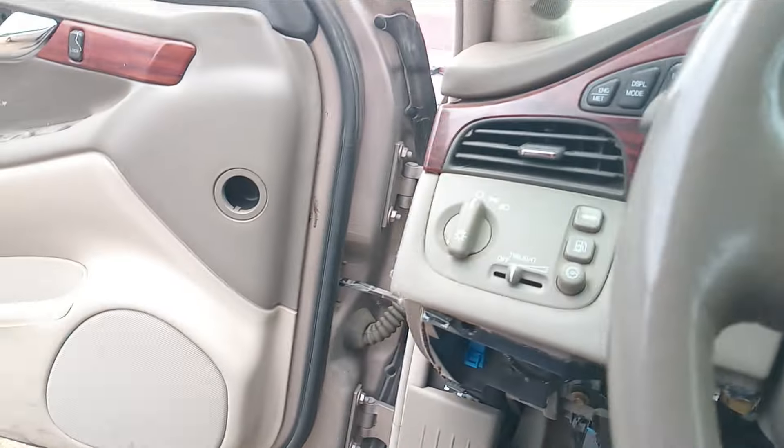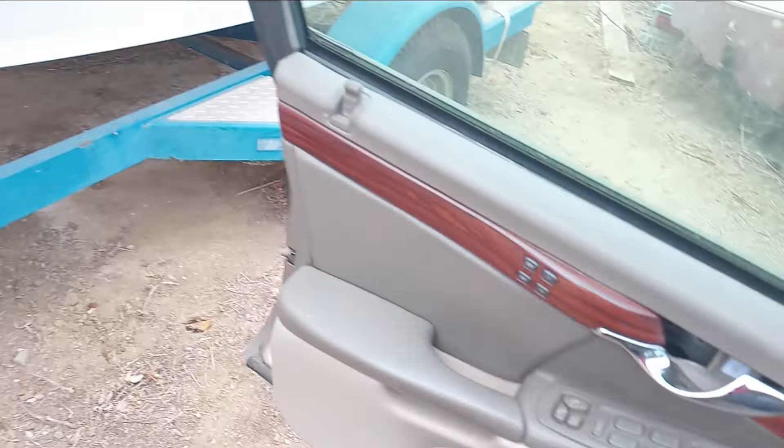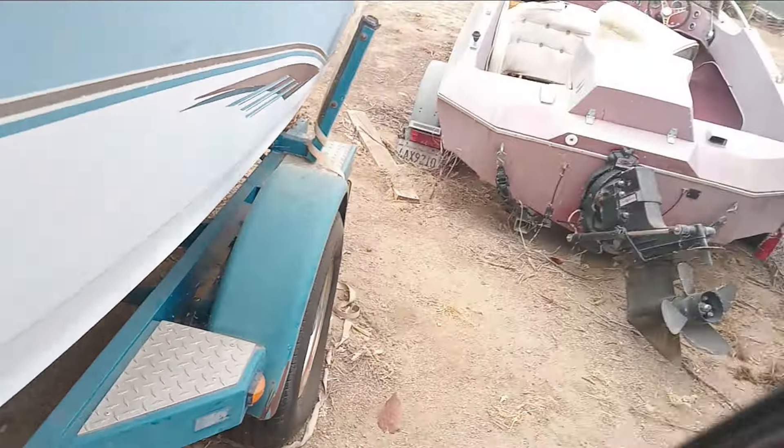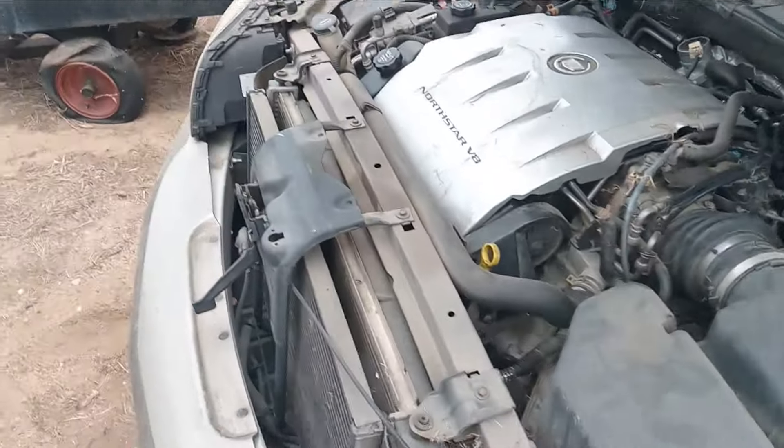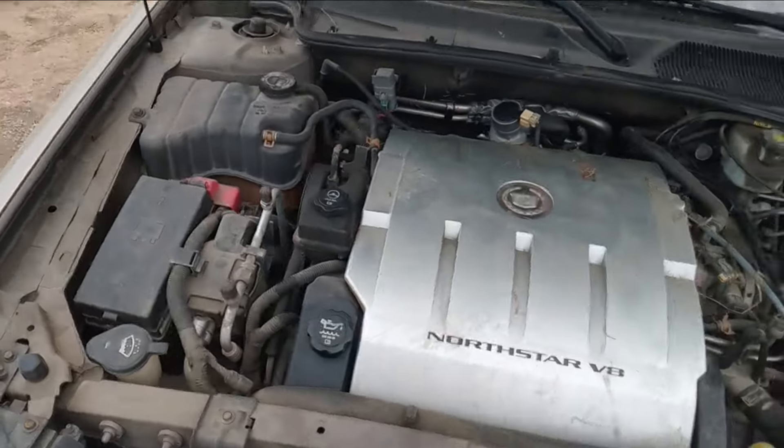Got probably 18 different mice living in here all at once. So there you go — 2004 Cadillac DeVille V8, mouse-infested cold start.